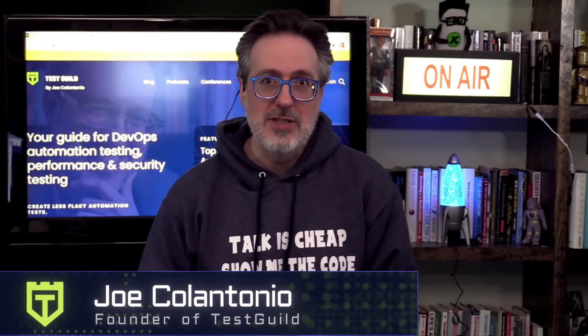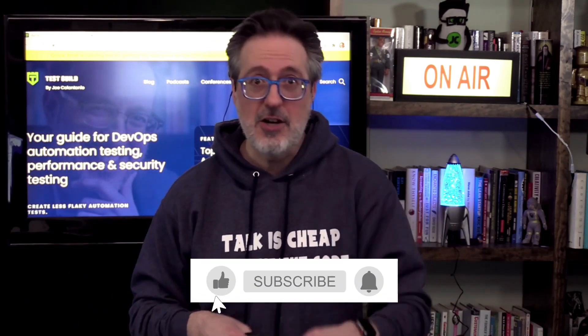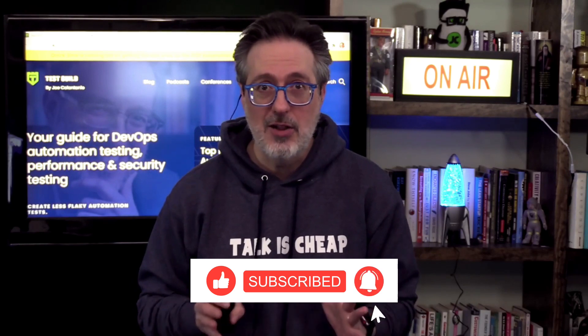Here are the top 11 automation testing tools for 2021 that you need to know for the new year. But first, if you haven't already, make sure to like, share, subscribe to my channel, hit the bell down below and get alerted every time I release a new video.